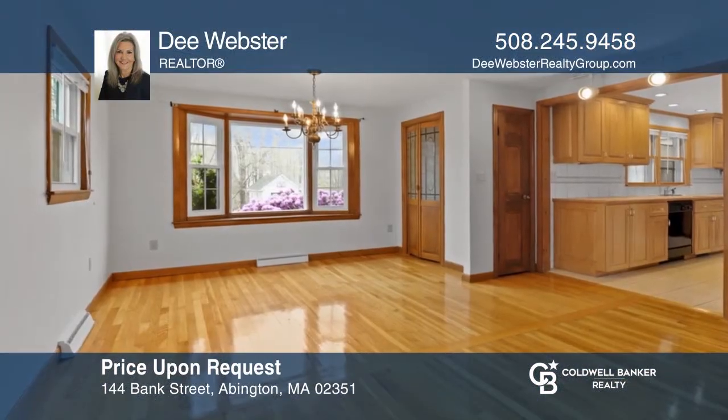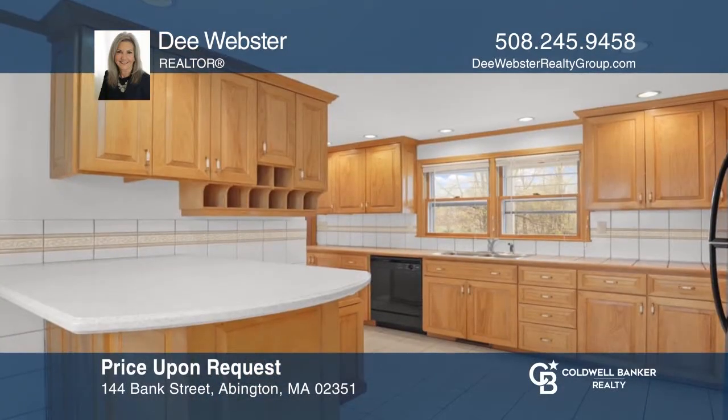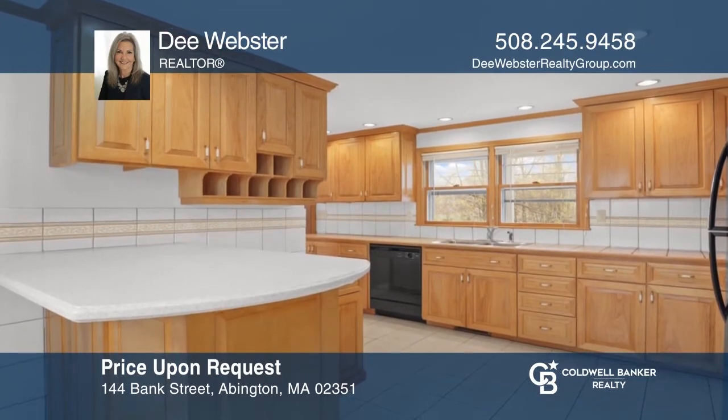This lovely three-bedroom colonial has much to offer including gleaming hardwoods, a bonus room, and freshly stained deck. To see how you can turn this house into a home, call Dee Webster.